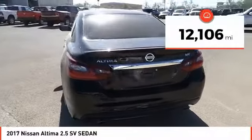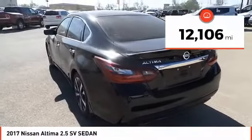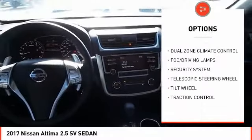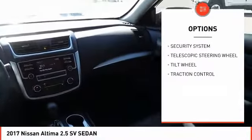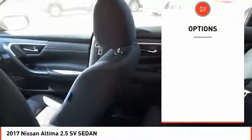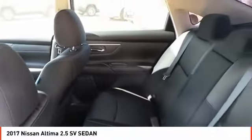This vehicle has less than 15,000 miles. Here are some of this vehicle's great options: backup camera, traction control, security system, fog lamps, dual zone climate control, dual front airbags, tilt steering wheel, telescopic steering wheel.